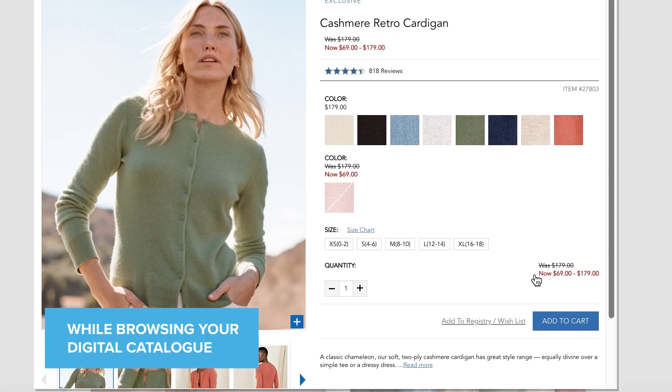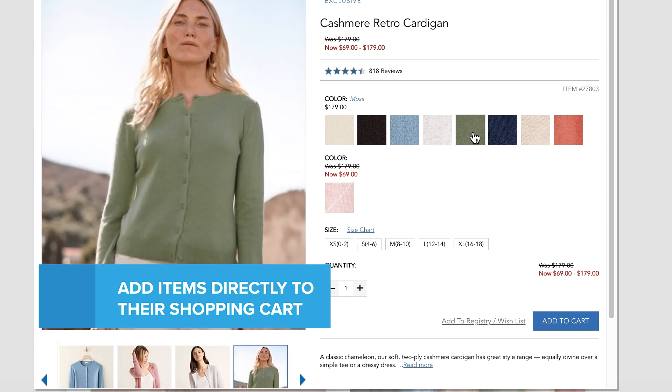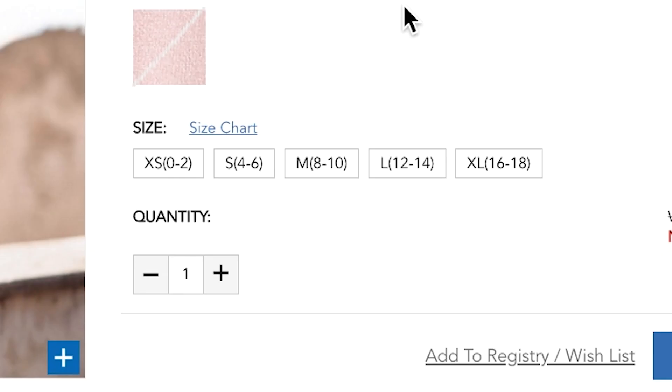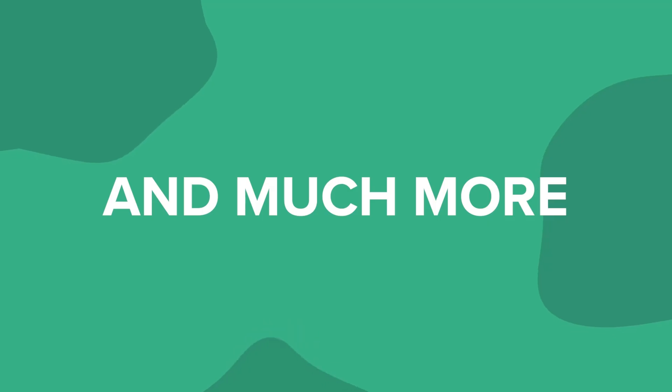While browsing your digital catalog, shoppers can add items directly to their shopping cart. We work with you to customize a shopping window directly connected to your e-commerce platform. Add elements such as item size, color, price, stock, and much more.